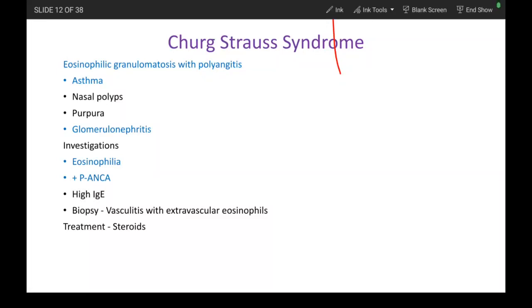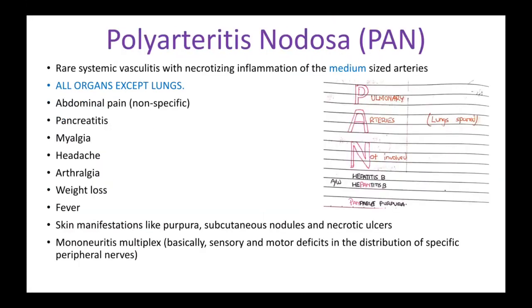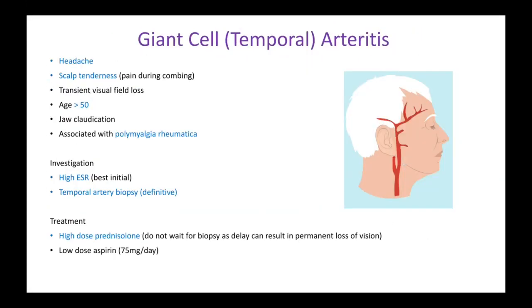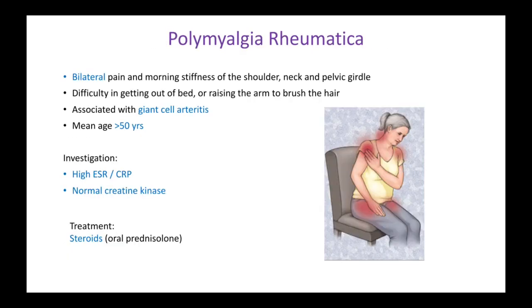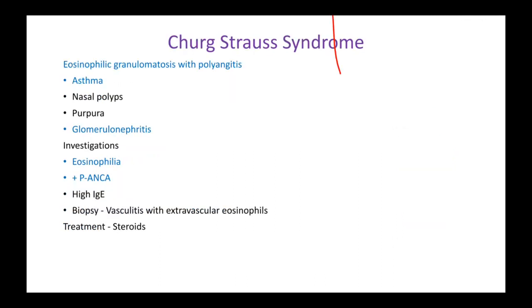Hi guys, so in this video let's talk about some vasculitis syndromes. We'll be talking about Churg-Strauss syndrome, Wegener's granulomatosis, polyarteritis nodosa, and giant cell arteritis. We'll also be talking about polymyalgia rheumatica and polymyositis just for completion's sake. So let's start with Churg-Strauss syndrome.